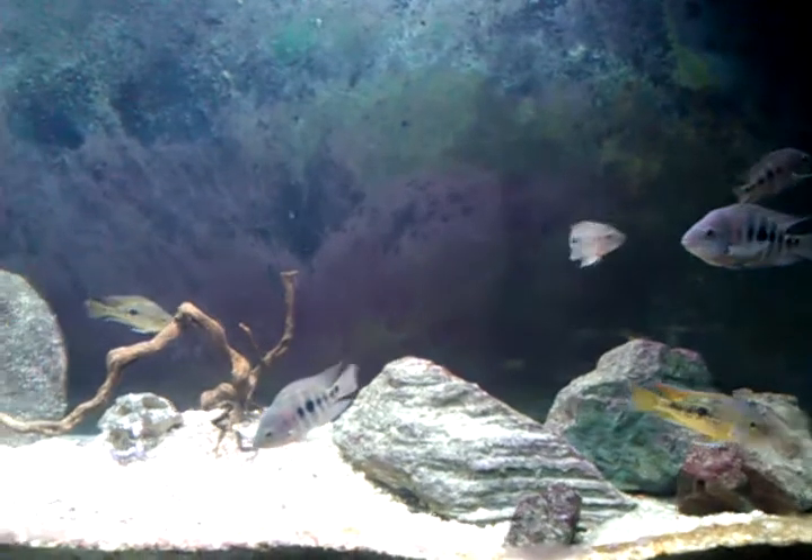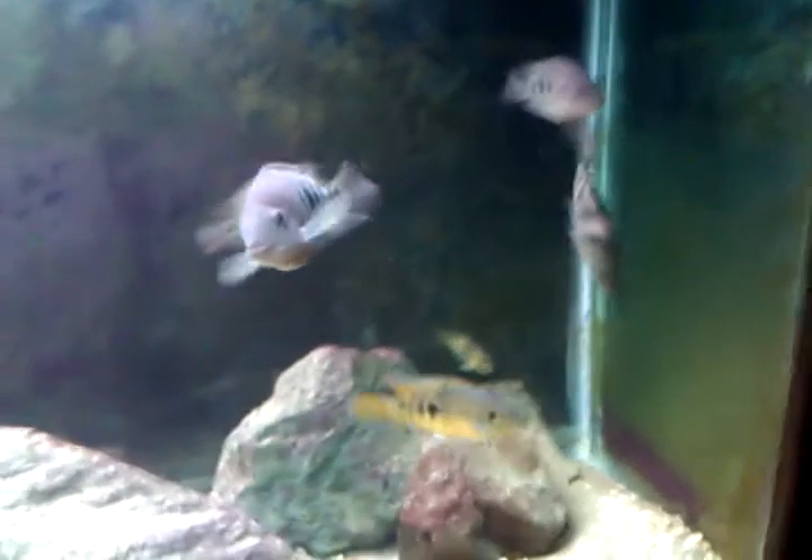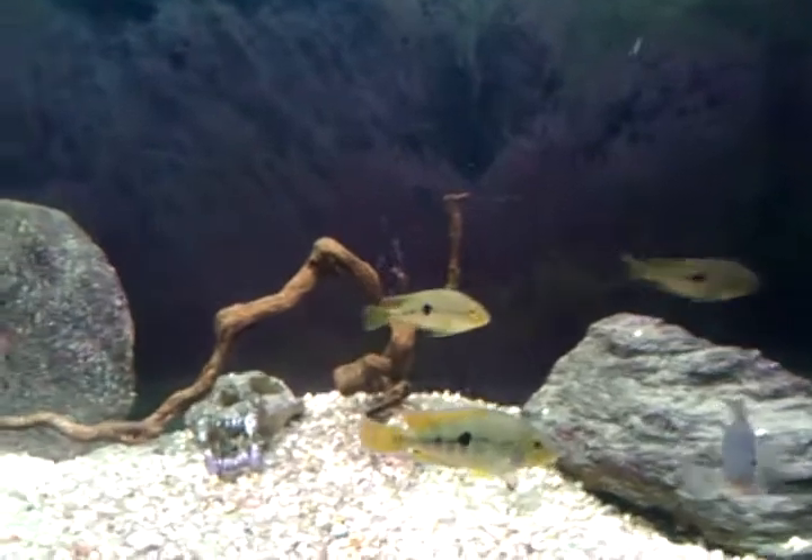They go through different color changes, different pattern changes, behavioral changes, as they try to decide who's going to be the top dog in the tank. I'd like to zoom in on some of the fish that I'm quite sure I'm going to be getting rid of here.